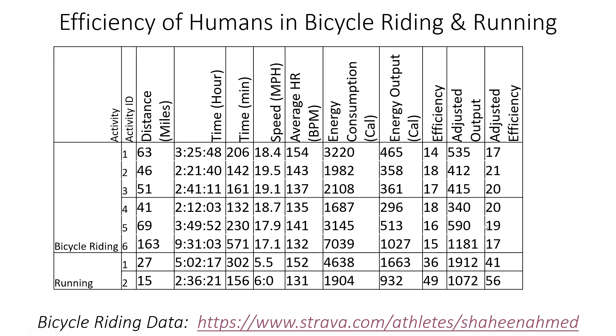All other rides came in at about 20% efficiency, except for the 163-mile ride — an extremely long and stressful ride lasting over nine and a half hours. The efficiency for that ride also came in lower at about 17%, which seems normal for that level of effort. In summary, my cycling efficiency is about 20%, which is consistent with most people in cycling.